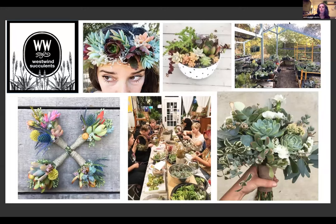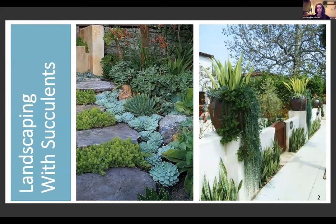Hi everybody, I'm Jennifer. Thanks for joining. Here are just a few photos of some things I do — wedding succulent decor and classes. This is a photo of my nursery in Lafayette. I love growing succulents; propagating is probably my favorite part. It's a great way to get to know your plants. Landscaping with succulents is super fun because they're so forgiving and the variety is just so vast.